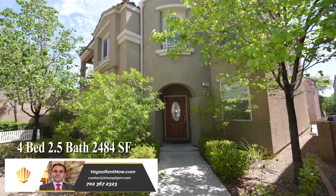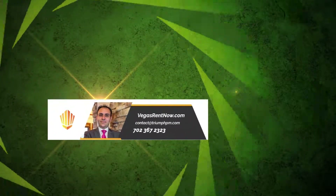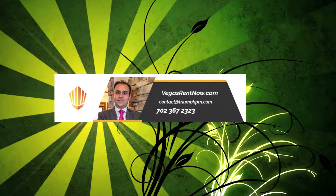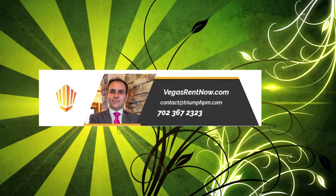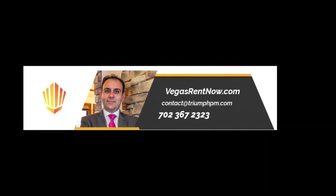This four-bedroom, two-and-a-half bath house with 2,484 square feet is available now for rent. Contact one of Triumph's friendly real estate agents to view this property by calling 702-367-2323 or visit our website VegasRentNow.com to view our list of vacancies.